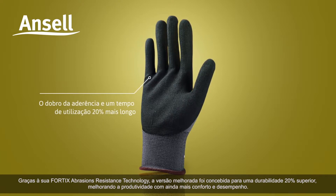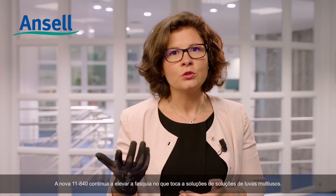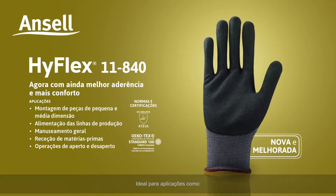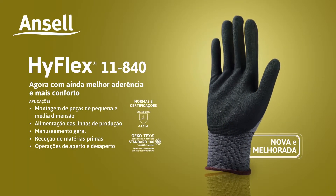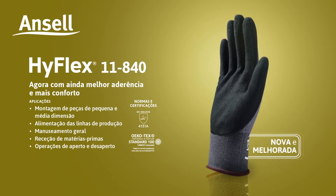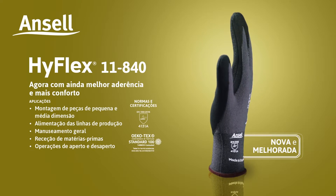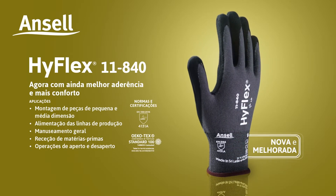Further boosting productivity with even more comfort and performance, the new 11840 continues to raise the bar when it comes to multi-purpose glove solutions. Ideal for applications such as assembly of small and medium parts, feeding the lines, general handling, raw materials reception, and screwing and unscrewing.